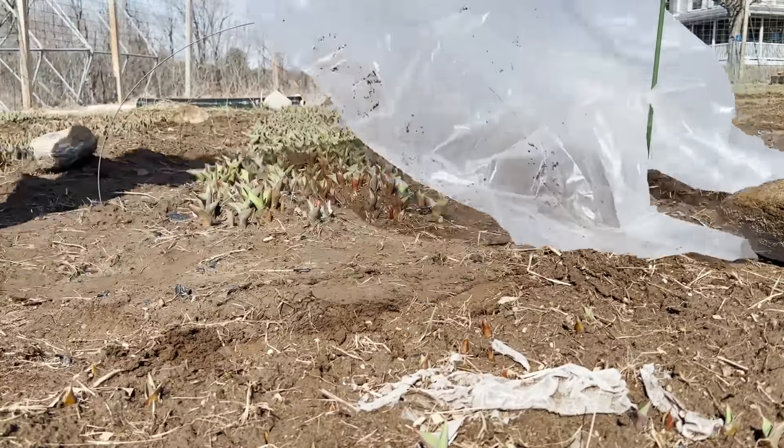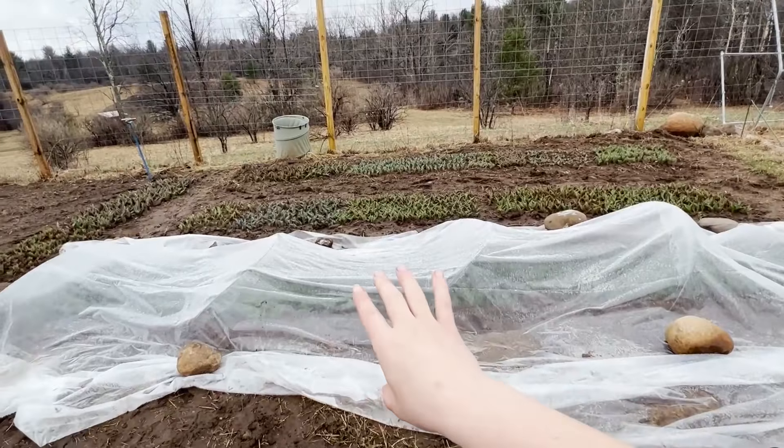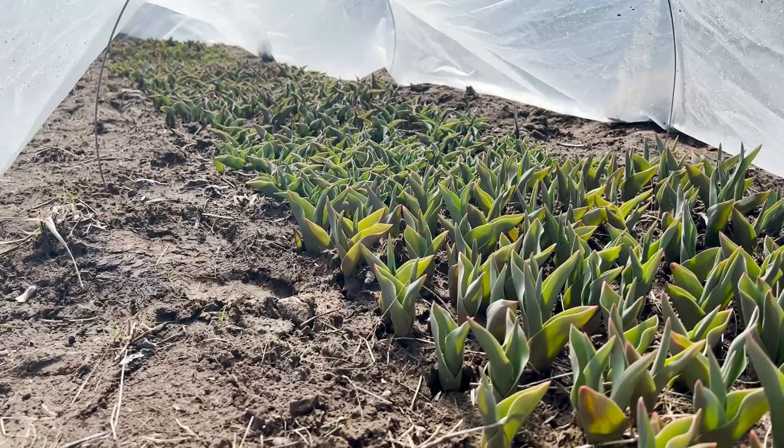I did end up covering one of the rows of tulips — I believe there are about 1,100 tulips — and I covered it with plastic. I showed you guys that in a video. They have literally tripled in size in just a few days. I'll show you guys a little bit of a succession.